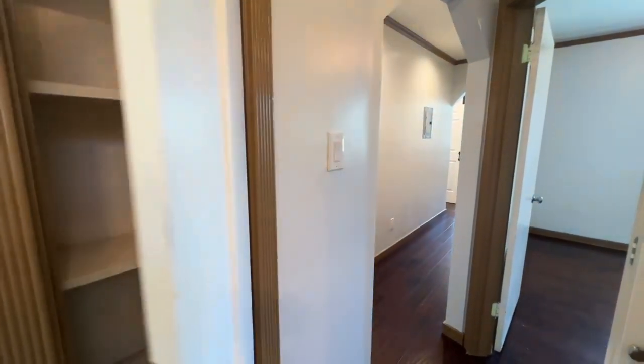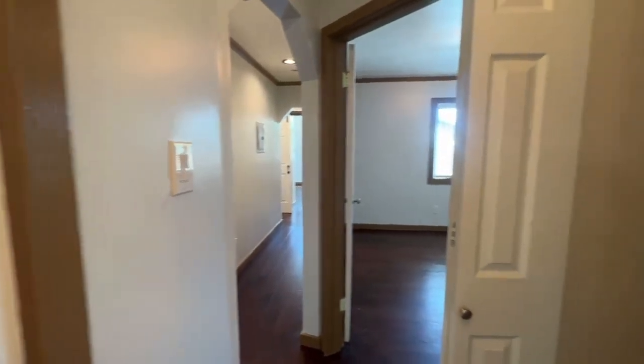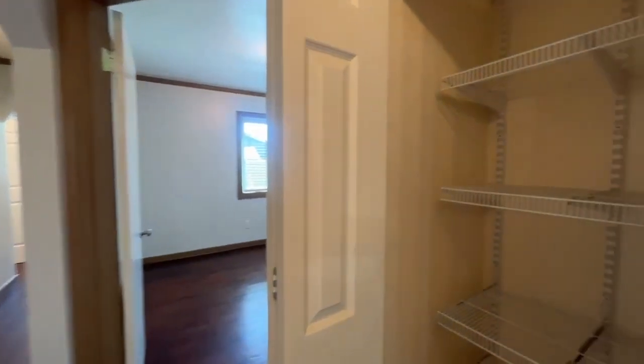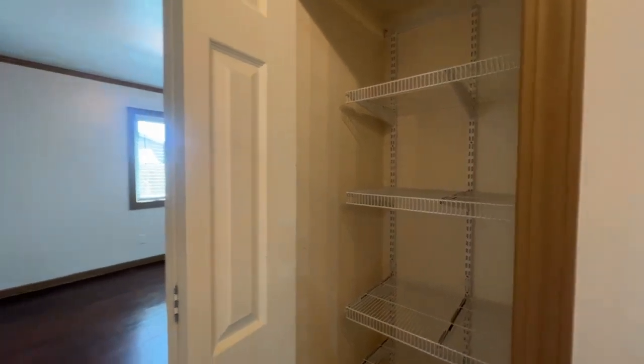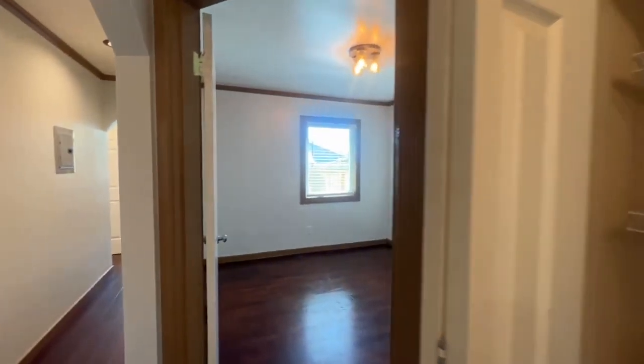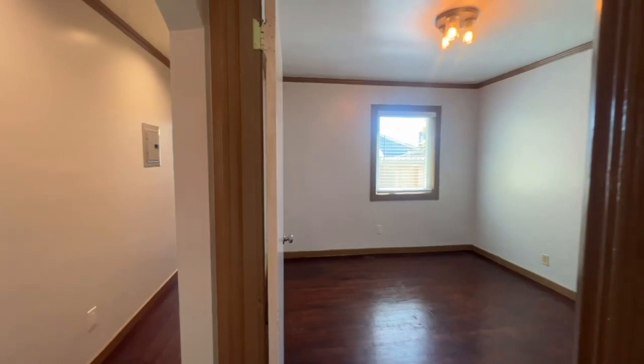We've got a linen closet right over here to our left. We always like to open those doors and show you what kind of closet space is available. And to our right, we have an additional closet space, which is great because you can never have too many closets — something people quickly realize when they move into a property.